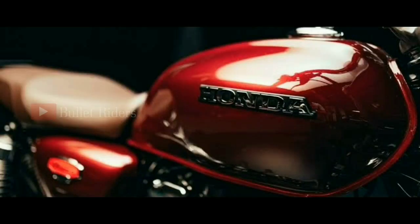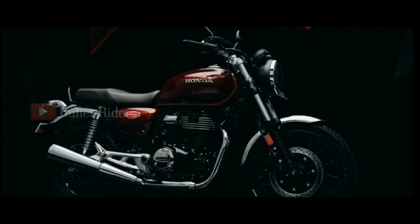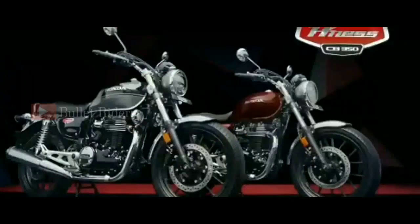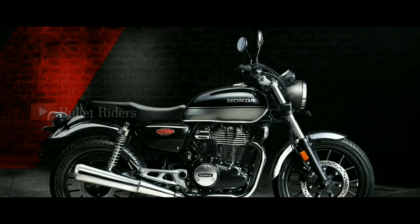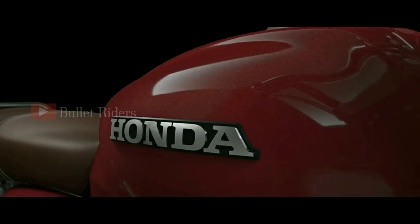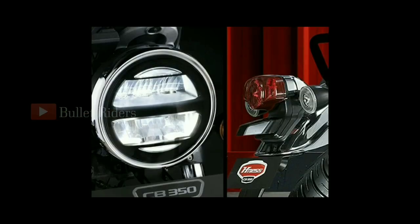This H'ness CB350 machine gets a retro flavor with modern elements and looks gorgeous. The CB350 comes in two variants — Deluxe and Deluxe Pro — with a total of six color shades: three single-tone schemes for the Deluxe model and three dual-tone options for the Deluxe Pro model. The Honda badge on the tank instead of the wing logo looks very bold, and all lighting systems are LEDs — the round headlamp, indicators, and taillight.